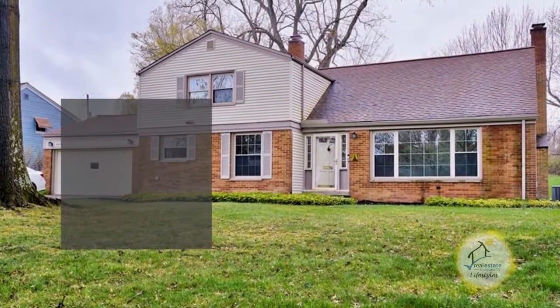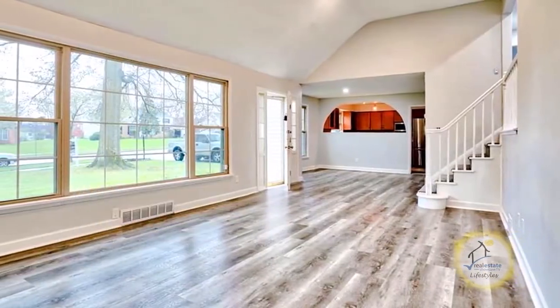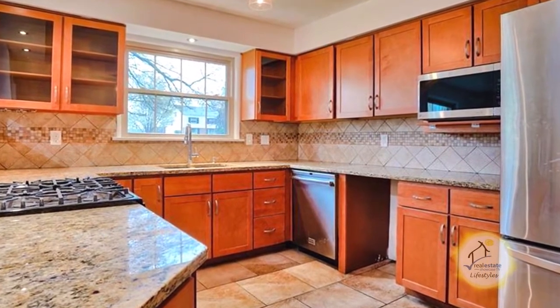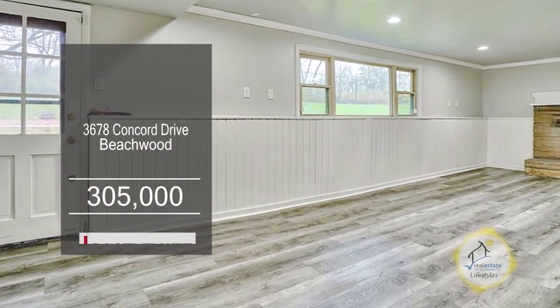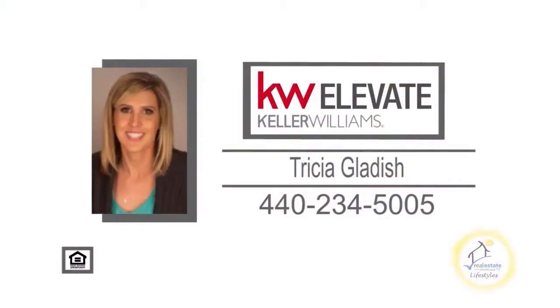The split level in Beechwood offers three bedrooms and three baths. The living room has newly installed recessed lighting and a vaulted ceiling. The kitchen features custom tile accents, a wine cooler, and stainless steel appliances. The lower level includes a bonus room with a fireplace and a full bath. Relax on the deck overlooking the large yard. Contact Tricia Gladish for more information.